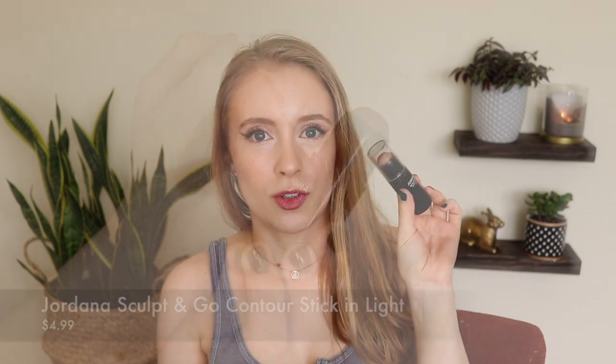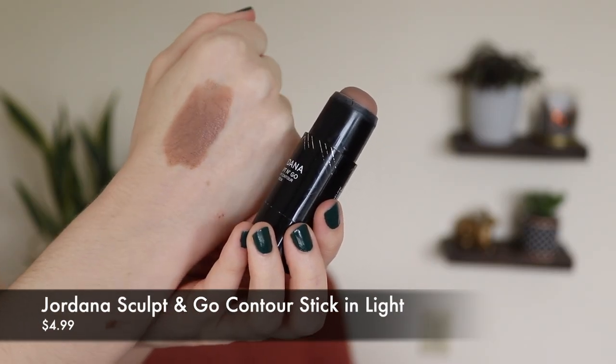Another Jordana product I'll talk about since we're on the topic: this is their Sculpt & Go Creamy Contour Stick. This is actually a pretty cool-toned contour color. I feel like it's hard to find a tone like this at the drugstore — so many contour sticks are actually really orangey and warm, more like bronzer sticks. But this one is actually a great tone for contouring. I have the shade Light; they also make a Medium and a Deep. I usually prefer to just put it on a dense angled contour brush and lightly contour my cheekbones and forehead.